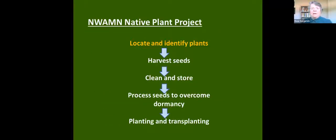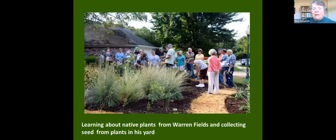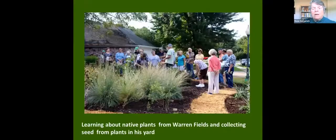In our project right now we have located and identified native plants. This is our Master Naturalists in learning mode — this is a yard in Rogers where Warren Fields, sort of the guru of our group, has completely converted his front yard and backyard to native plants. We have a little lecture beforehand and then Warren talks about the native plants and their uses, while I'm busy with my group collecting seed at the same time.